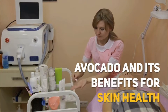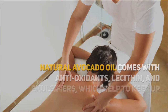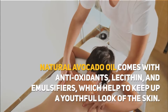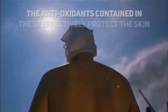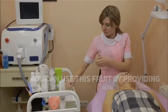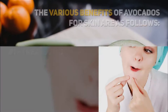Avocado and its Benefits for Skin Health. If you want to give your skin the best natural treatment to ensure longer youthfulness and glow, then nothing is better than avocados. Natural avocado oil comes with antioxidants, lecithin, and emulsifiers, which help to keep up a youthful look of the skin. Along with myriad health benefits of avocado, it is also called the sunshine vitamin because of its vitamin D content. The antioxidants contained in it effectively protect the skin from harmful UV rays. You can use this fruit by providing your skin with some natural treatment options. The various benefits of avocados for skin are as follows.